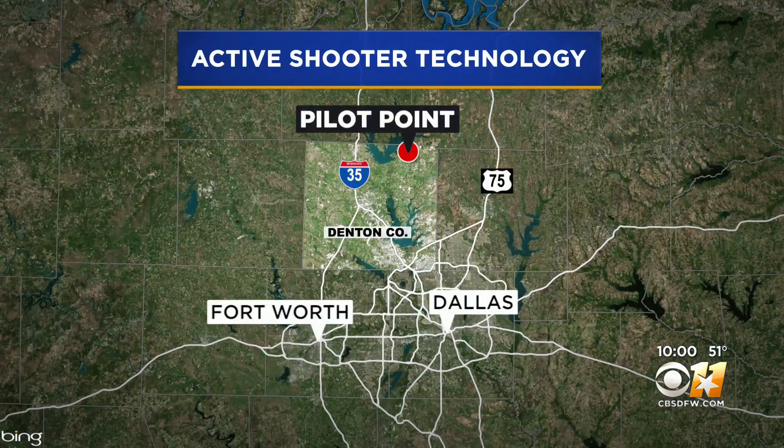We are going to start with the safety of your kids. As students and staff now head back for the second half of the school year, Pilot Point ISD says it is now the first in the country to launch a state-of-the-art security system that can save lives in active shooter situations. As our Erin Jones is about to share with you, it can even help those paralyzed with fear find their way to safety.